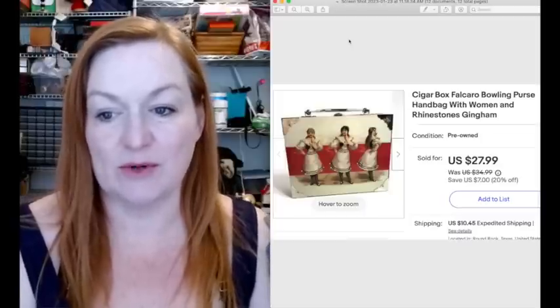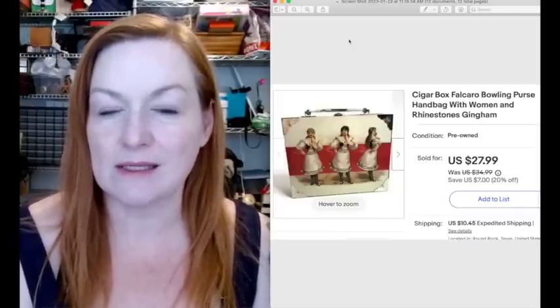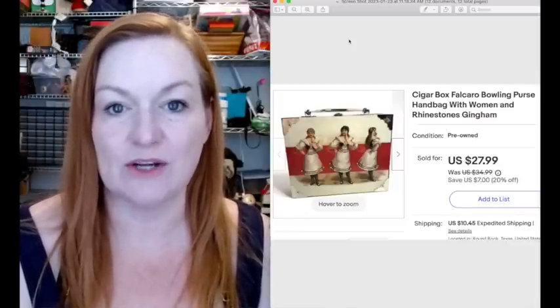This cigar box purse sold for $27.99. I've had it for maybe six months, maybe a little bit longer. And I paid $4 for this at a garage sale.